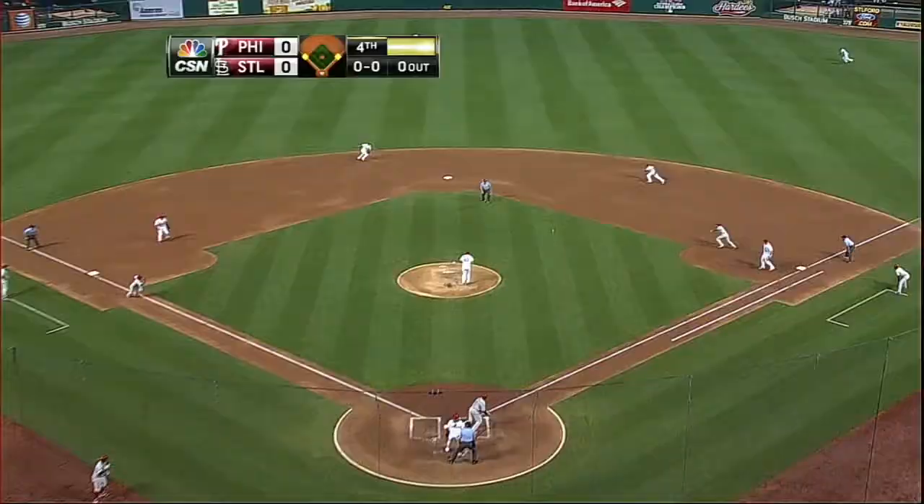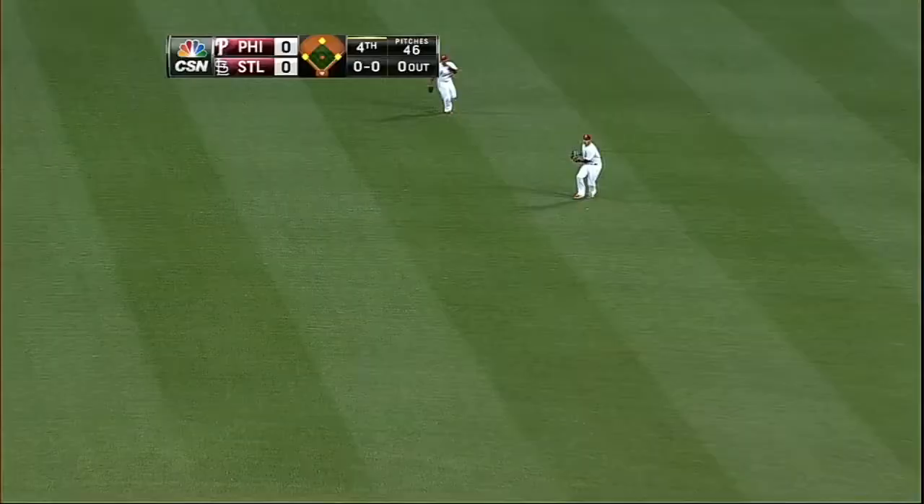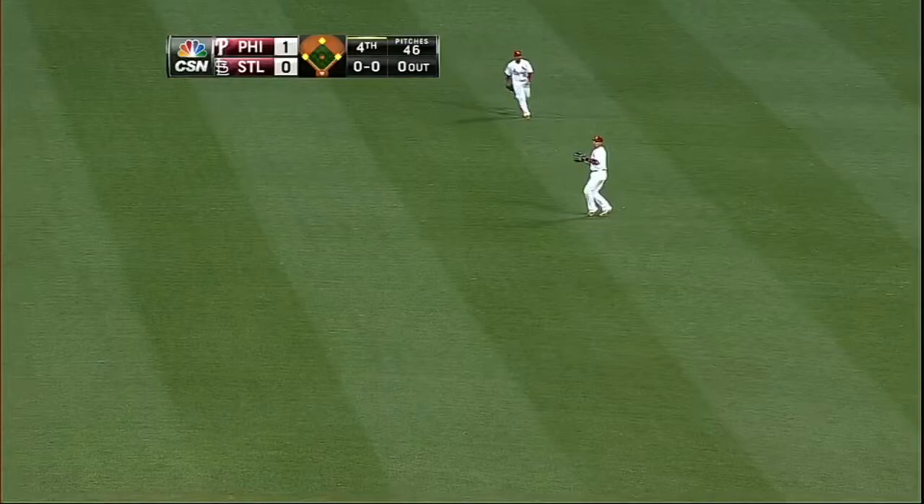Top four, the game is still scoreless, but with men at the corners and nobody out, St. Louis native Ryan Howard rips an RBI single into right center off Shelby Miller. Carlos Ruiz scores and the Phillies jump out on top, 1-0.